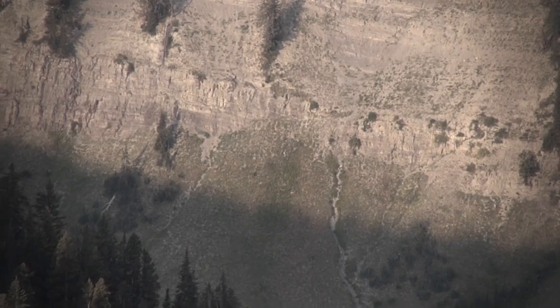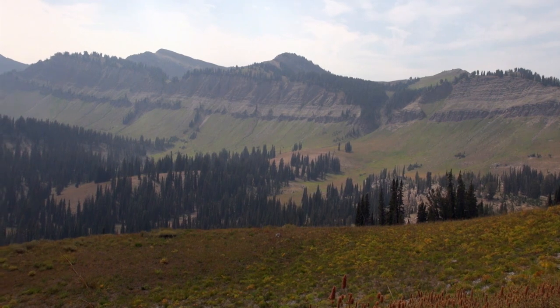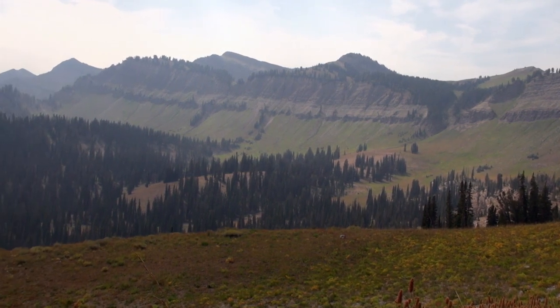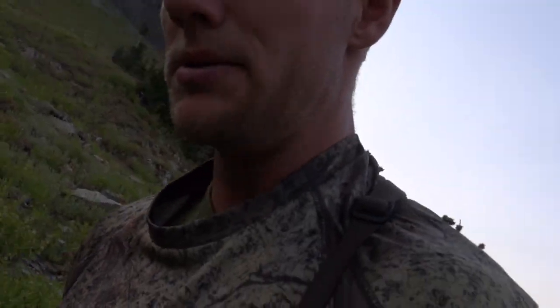Dan has located a solid 170-class buck on the other side of the canyon and is putting together a stalk. I've got a 170 buck spotted before dark. I'm just going to make a move on him. He's coming up a valley here. With a good situation — there's some other deer with him, but he's got some good cover if he comes close enough. I should be able to get a shot.